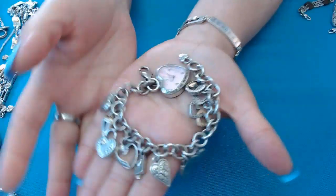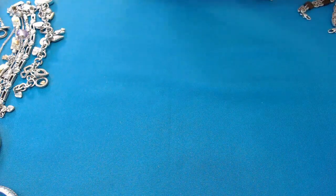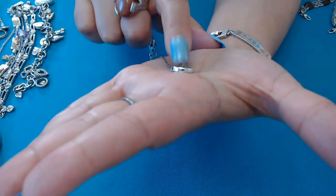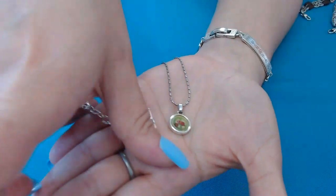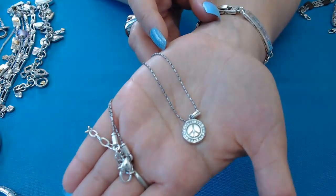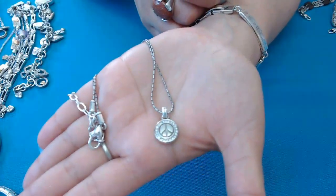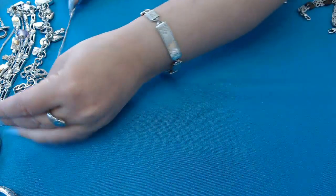Next we have a really dainty piece — it's a peace sign with roses around it, and I'm not sure if it's enamel. It has the peace sign in the back as well, so you can wear it on both sides. It also has crystals around the peace sign — I actually like this crystal side better.